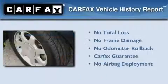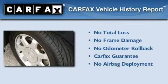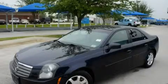Not to mention that this Cadillac qualifies for the Carfax buy-back guarantee. Please call us today for more information on this great vehicle.